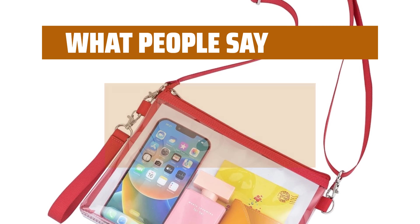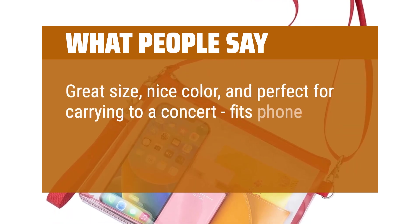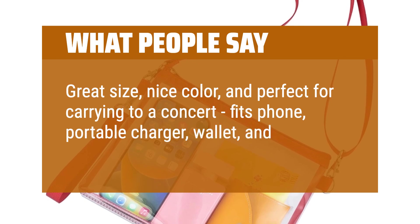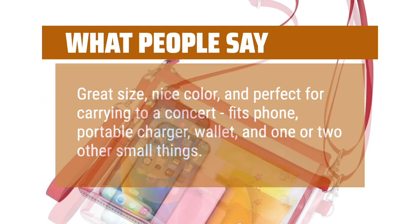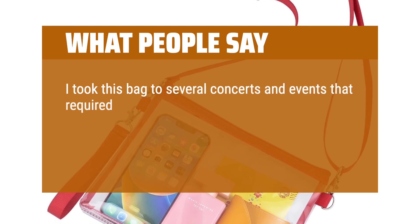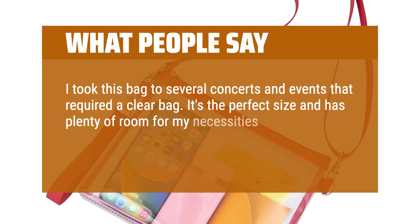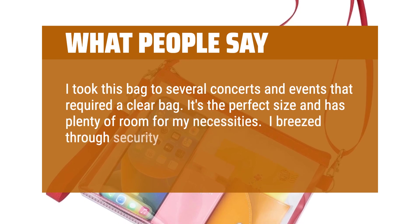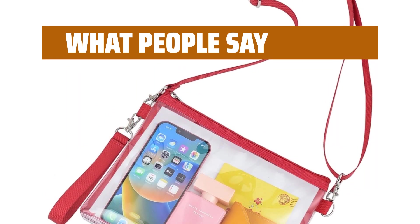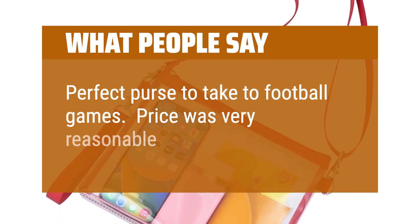What people say: Great size, nice color, and perfect for carrying to a concert — fits phone, portable charger, wallet, and one or two other small things. I took this bag to several concerts and events that required a clear bag. It's the perfect size and has plenty of room for my necessities. I breezed through security as well. Perfect purse to take to football games. Price was very reasonable, quality great.